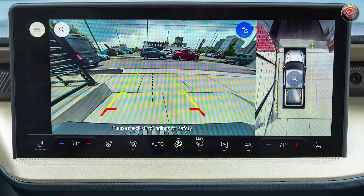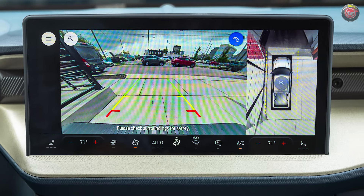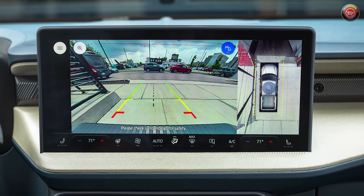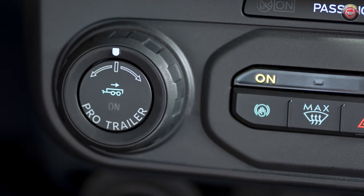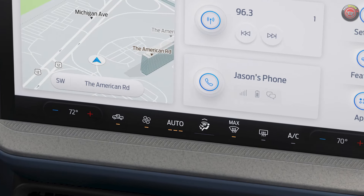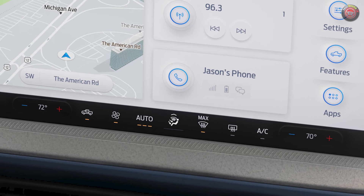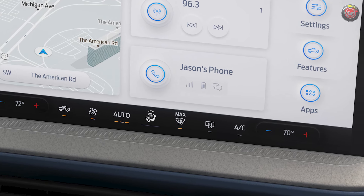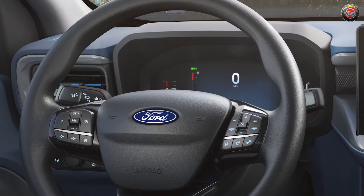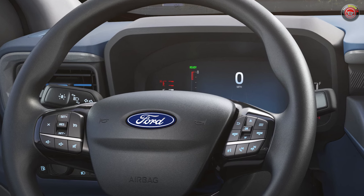The larger screen affords the capability of a new 360-degree camera system on higher trim grades. There's even a version of the ProTrailer Hitch Assist and ProTrailer Backup Assist — popular on the F-150 — now standard on higher trims. However, climate controls are now moved up to the new touchscreen on all trim grades, eliminating most of the hard controls previously found on the lower center stack binnacle. The steering wheel still features a comprehensive collection of controls for audio and the instrument cluster.